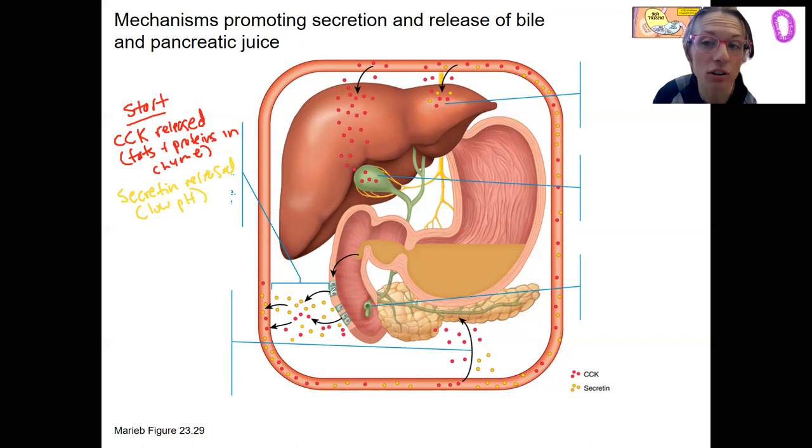Here are those endocrine cells — S cells and I cells — that release those hormones. They're hormones going into the bloodstream; that's what hormones do.